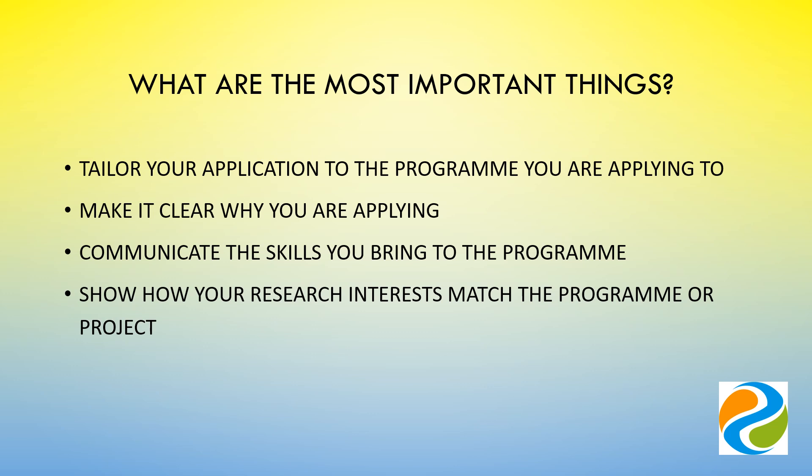We'd like to know why this particular programme interests you, how it fits with your ambitions, and why you are the right candidate for this programme or project. What are your research interests and how do these match with the programme or project?